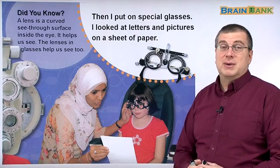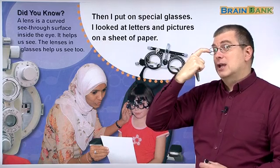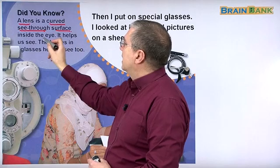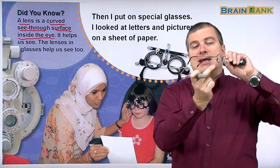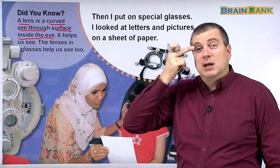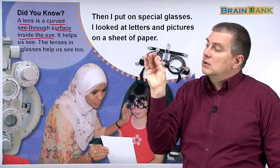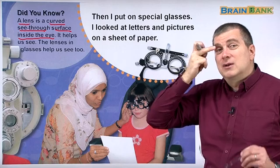This is interesting — we talked about this before. It's talking about lenses. A lens is a curved, see-through surface inside the eye. A lens is also the glass part of glasses, but you also have a lens in your body — it's part of your eye. The lens is curved and you can see through it. Your skin you can't see through, but on your eye there's no skin; it has a special substance. There's a lens there.